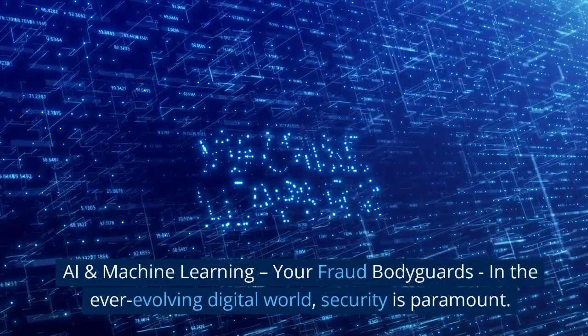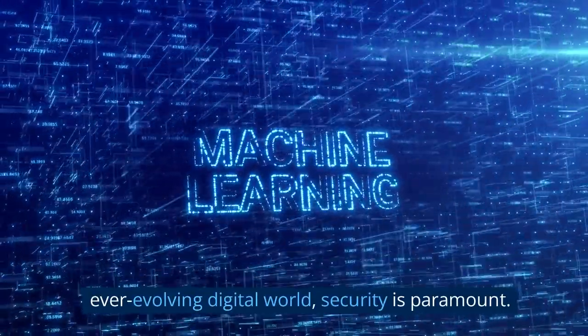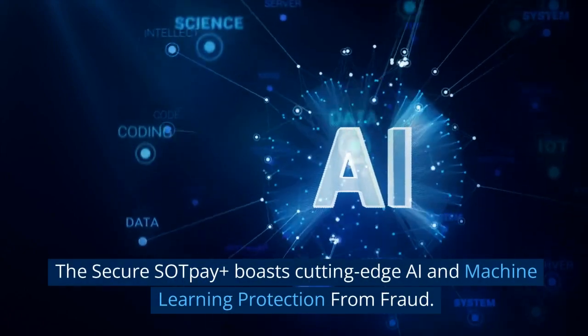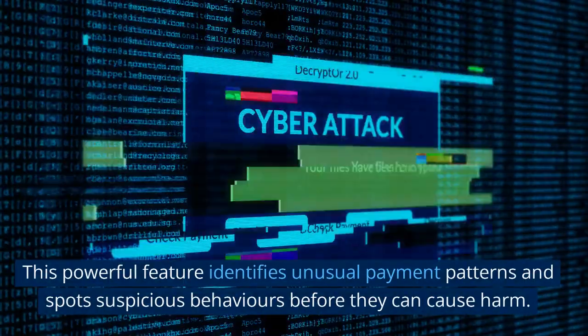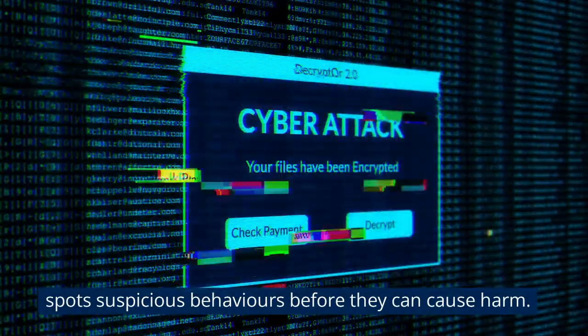AI and machine learning — your fraud bodyguards. In the ever-evolving digital world, security is paramount. The Secure Sock Pay Plus boasts cutting-edge AI and machine learning protection from fraud. This powerful feature identifies unusual payment patterns and spots suspicious behaviors before they can cause harm.